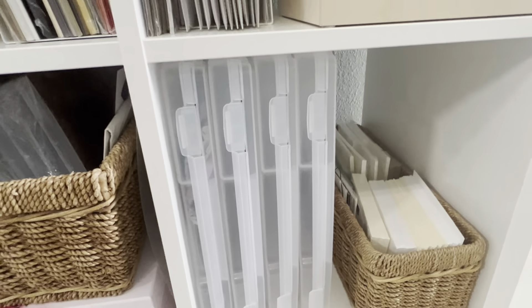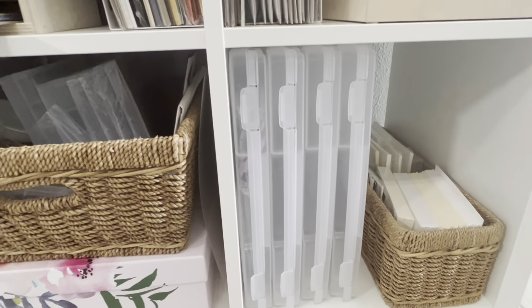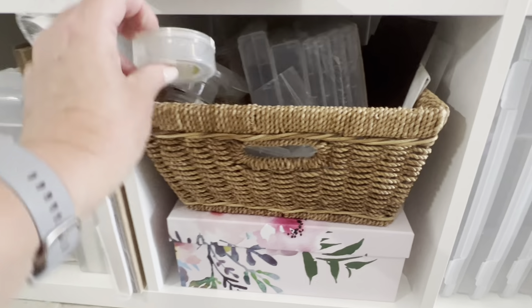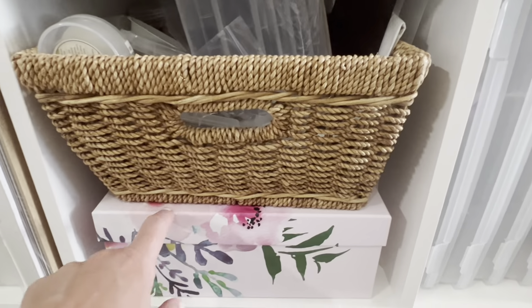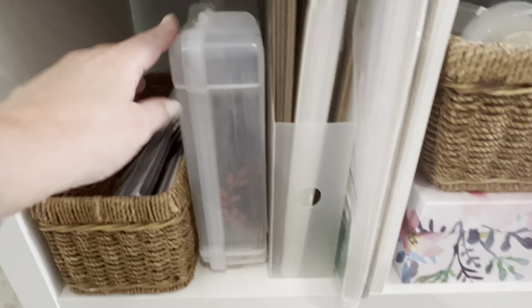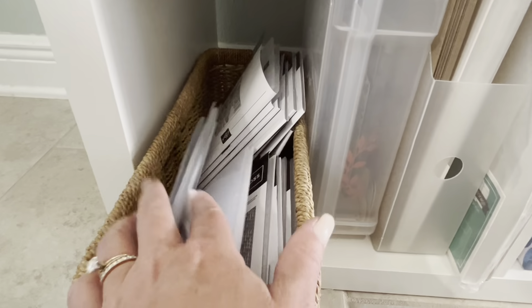On the bottom I keep my envelopes — obviously Stampin' Up envelopes. These boxes I use for my classes — I put everything you need for each card in each box. I use these containers a lot too; they're great for holding embellishments so nothing gets lost in a class. There's acrylic paint in one of them. Here I have extras of the things to organize, a box of pre-die-cut pieces I probably need to sort through, and a basket for embossing folders.